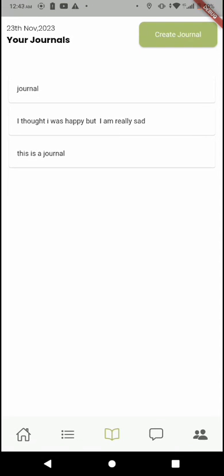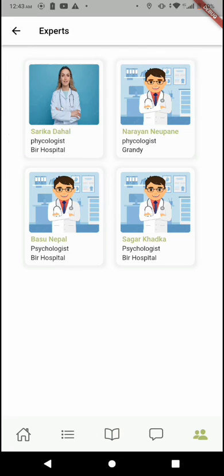We also have an expert feature that allows the user to have direct communication with an expert. For now, this feature is not fully functional. Once completed, users can communicate with experts and seek professional help.